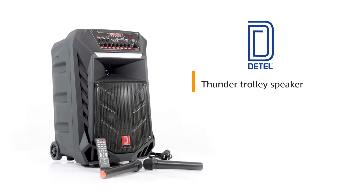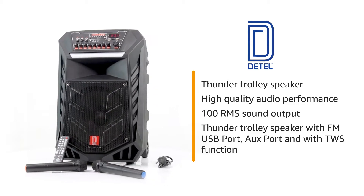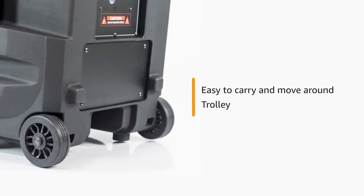Detail presents Thunder Trolley Speaker that produces high quality audio performance for your movies and music. The speaker is easy to carry and move around with the trolley feet.